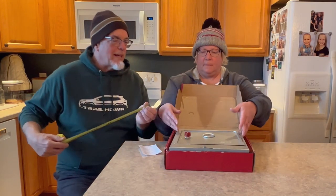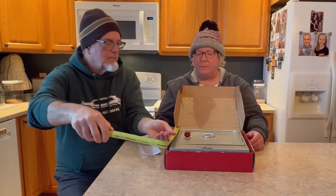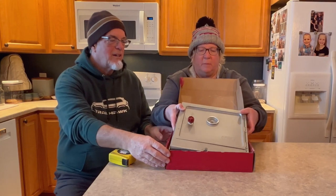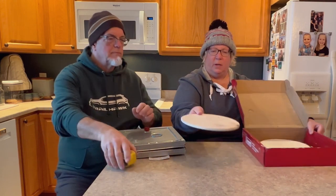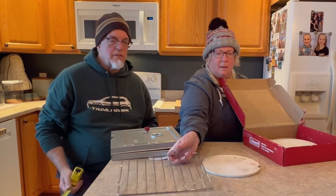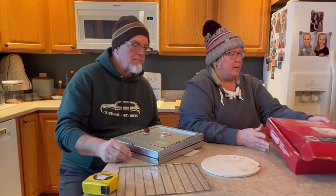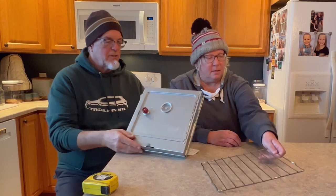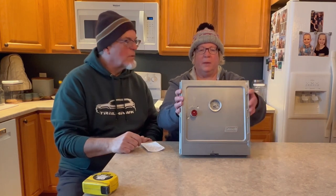Let's open it up and put it together. The box measures about 12 by 12 — 11 and a half inches to be exact. We've got a pizza stone at the bottom, which is a 9-inch round, and here's the rack. It does come with a little manual, so we'll set that aside and put the pizza stone aside too.